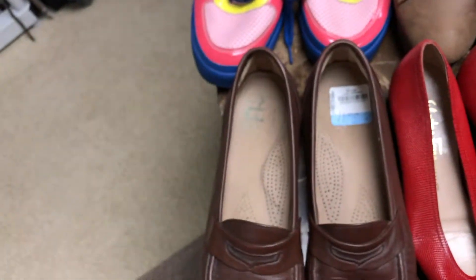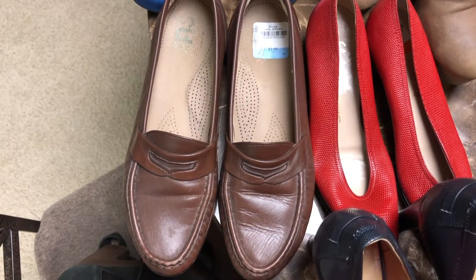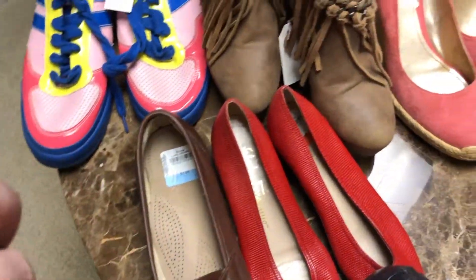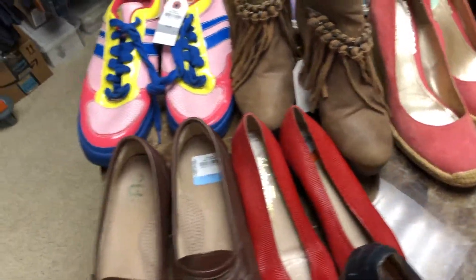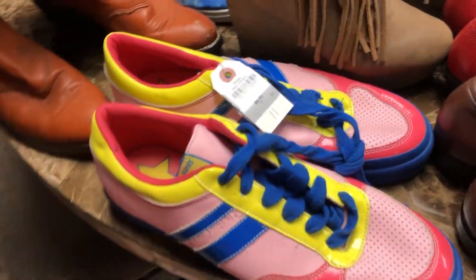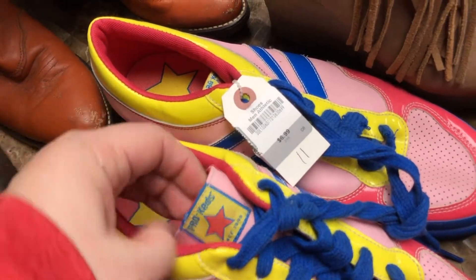This is another pair of the Sass shoes I was talking about. These are a larger size — they're a size 11. That's actually the largest size I've ever found in them, so I'm excited to give those a go.